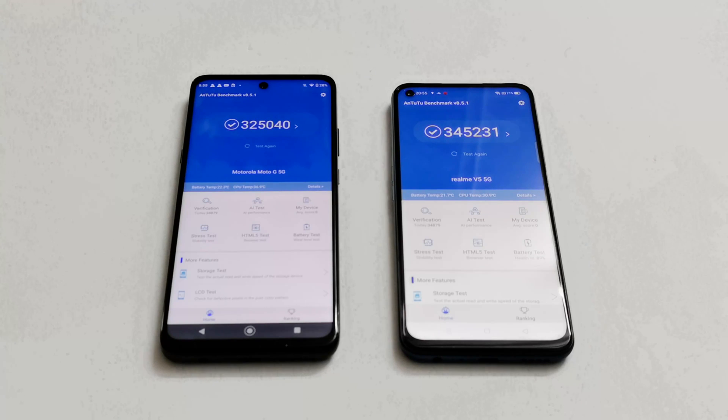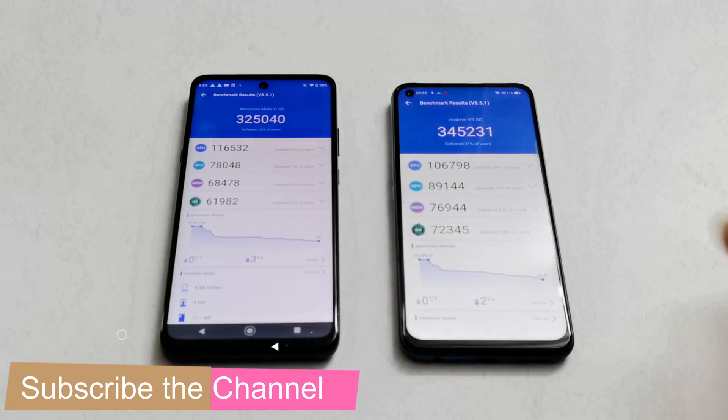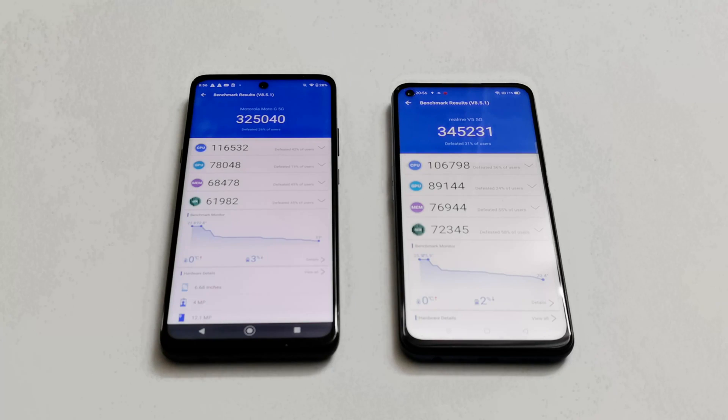Starting with Antutu Benchmark: Moto G 5G scored 325,040 and Realme 7 5G scored 345,231, making Realme 7 5G the winner here. Looking at individual scores, Moto G 5G performs better in CPU, while Realme 7 5G leads in GPU, memory, and user experience. Overall, Realme 7 5G takes the win in Antutu.